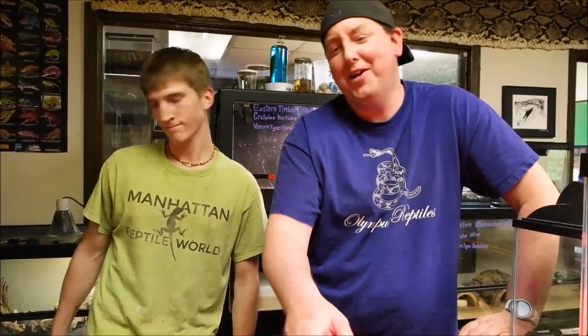One thing you guys don't realize — we might as well tell you — Colin, myself, camera guy Kurt, and another guy you haven't met much on YouTube yet, we'll call him Scaly Dave, are all partnered up. The big news is we all kind of own Manhattan Reptile World together. So you're going to see a lot of me and Colin together, and hopefully some of Scaly Dave, though he's a little camera shy.